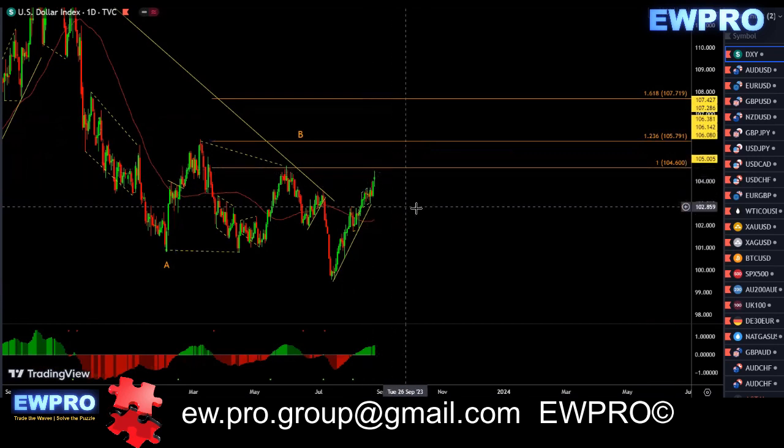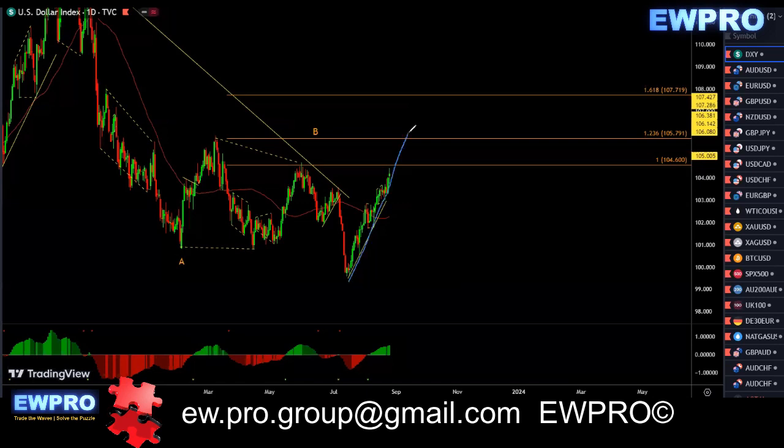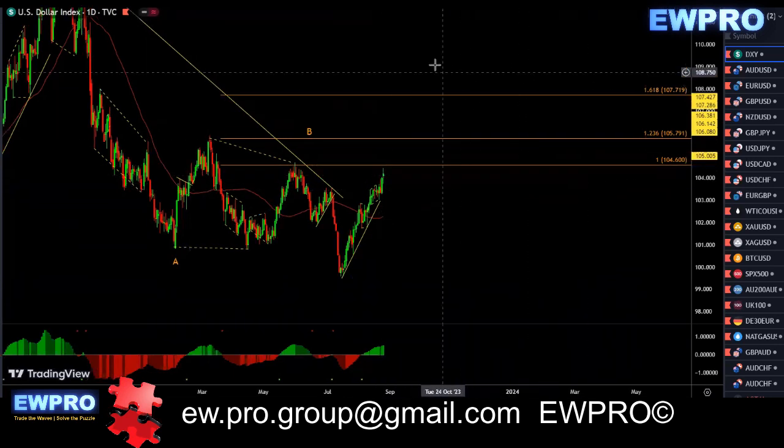You will have to be careful if you're in the buy. If price comes straight through this 100 fib and gives us a correction, we can load up on the buys to go and break the top. Until that happens, this may come up to this 100 fib or even fall over from here, giving us a sell setup. You can look for the 100 fib of the A, B, C. We're at these critical levels now on the DXY.